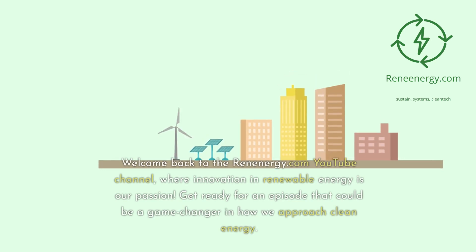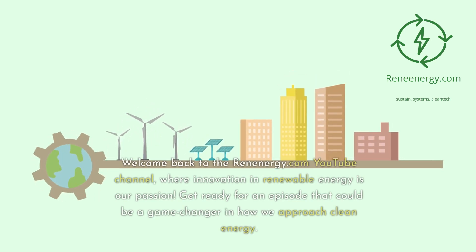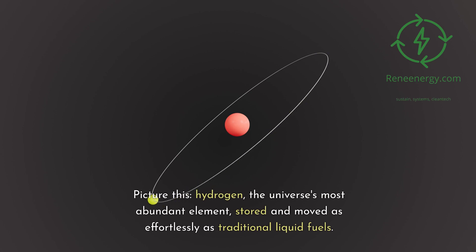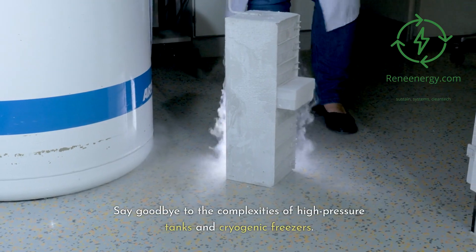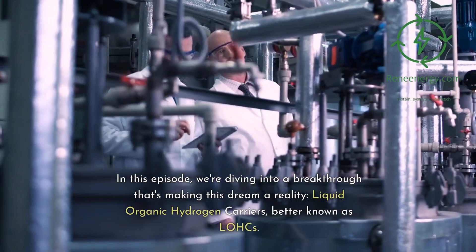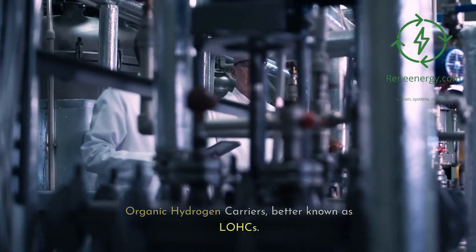Welcome back to the ReneEnergy.com YouTube channel, where innovation and renewable energy is our passion. Get ready for an episode that could be a game changer in how we approach clean energy. Picture this: hydrogen, the universe's most abundant element, stored and moved as effortlessly as traditional liquid fuels. Say goodbye to the complexities of high-pressure tanks and cryogenic freezers. In this episode, we're diving into a breakthrough that's making this dream a reality — liquid organic hydrogen carriers, better known as LOHCs.